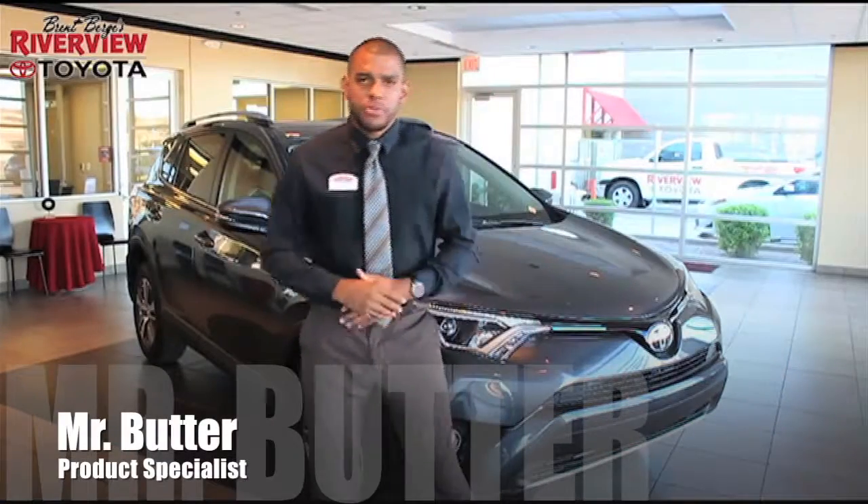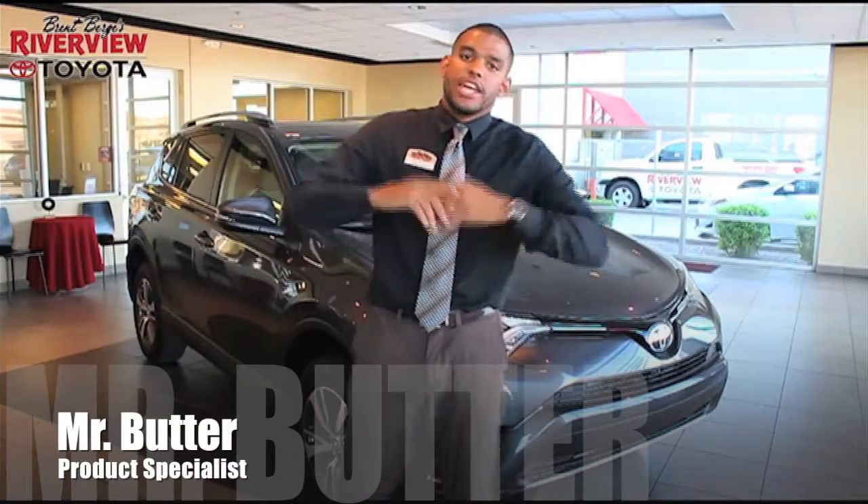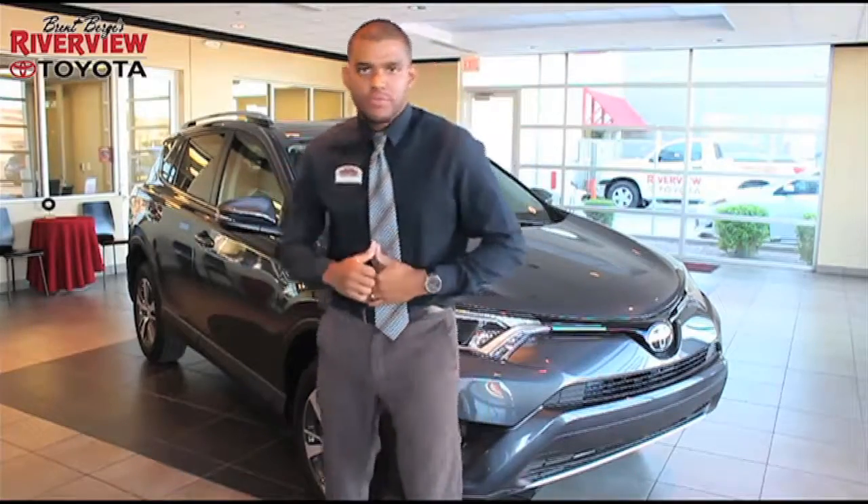Hey, what's going on you guys, it's Chey, Mr. Butter McCoy over here at Riverview Toyota, and today I'm going to show you a couple of cool features about the 2018 RAV4.